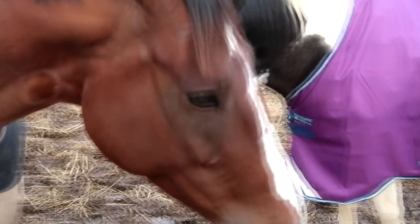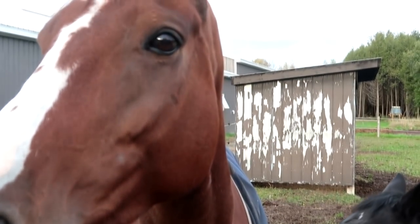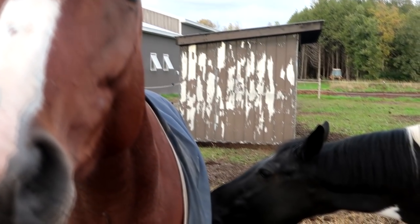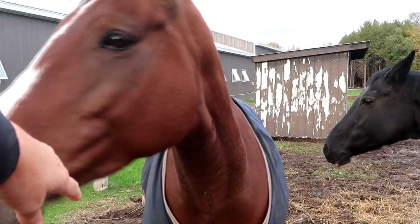Isn't Harlow a pretty girl? Thank you for being friends with our mare, Harlow. We met Harlow's owners today and they're really, really nice people.